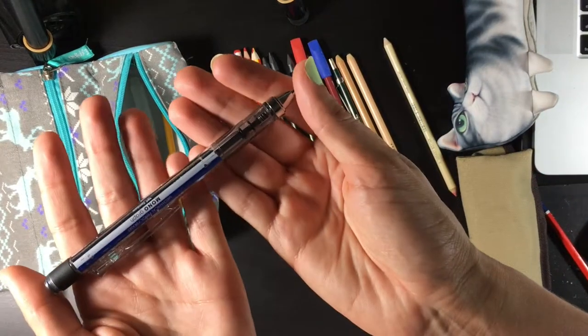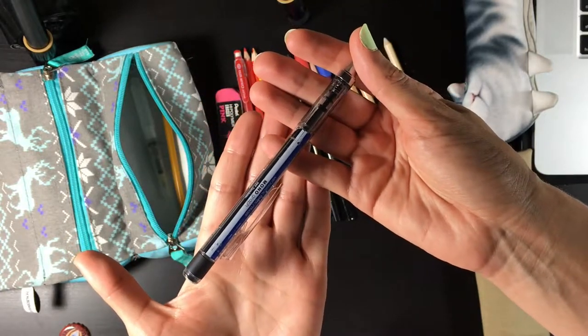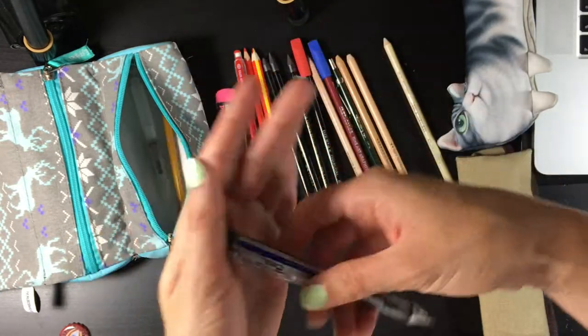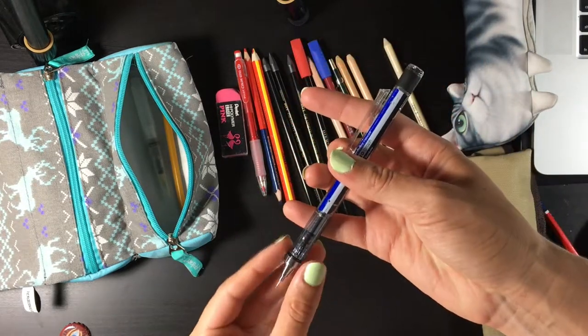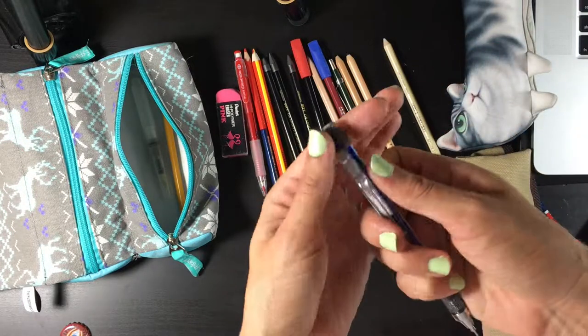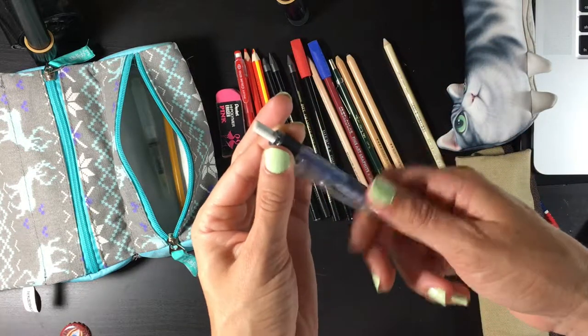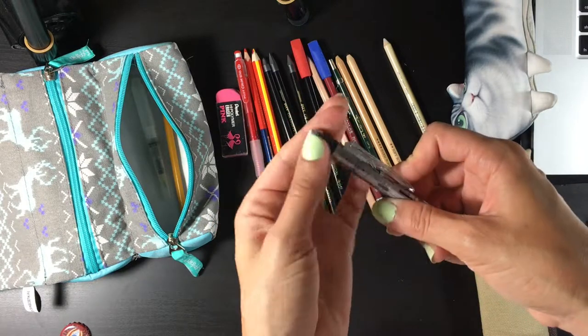This is my mechanical pencil — a 0.5 Monograph by Tombow and I really like this. It has a very weird mechanism where you have to press here to get the lead out, and it has a really big eraser. So if you're using the eraser on your pencil this might be a really good choice.